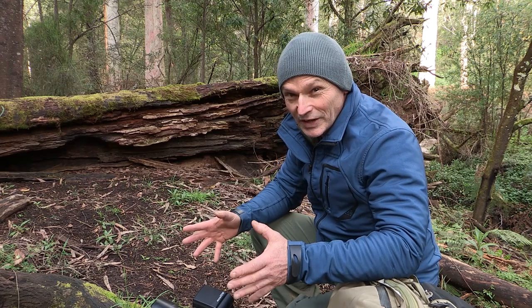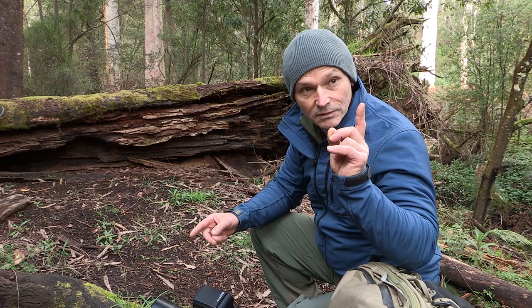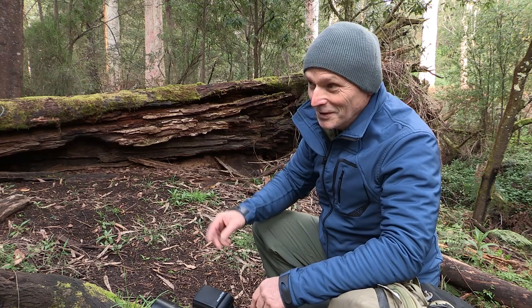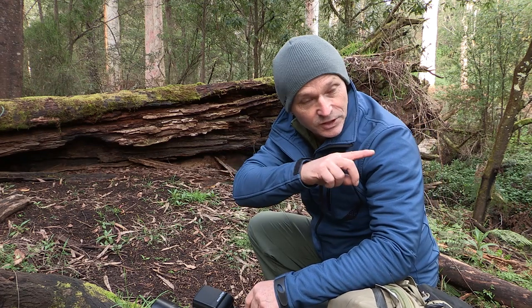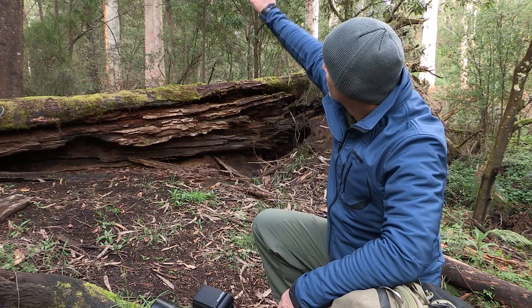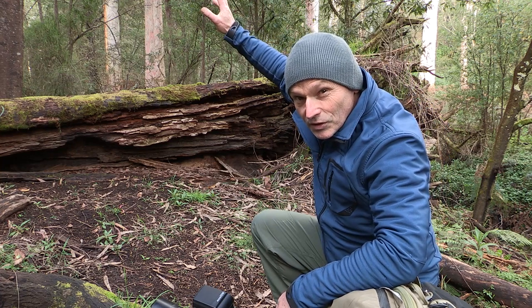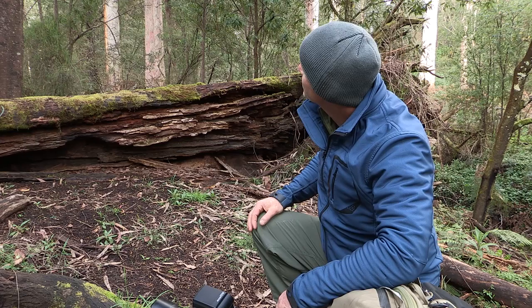Hi and welcome to my office. It's springtime so there's lots of action with birds nesting at the minute. I've got spotted pardalotes in the background there. They're cleaning out the burrow that they had last year in the bank of the creek. I've got king parrots up there checking out a hollow tree — they might nest up there.